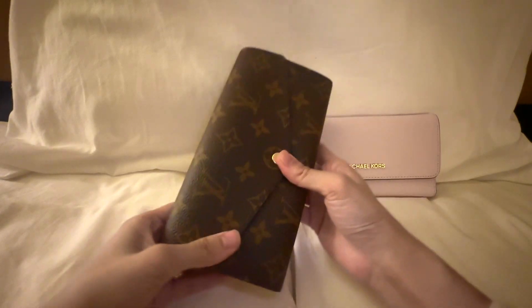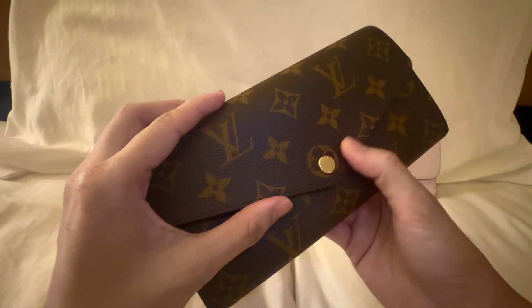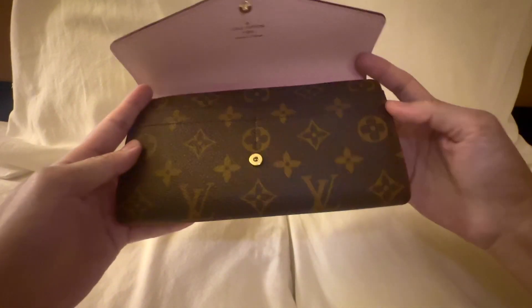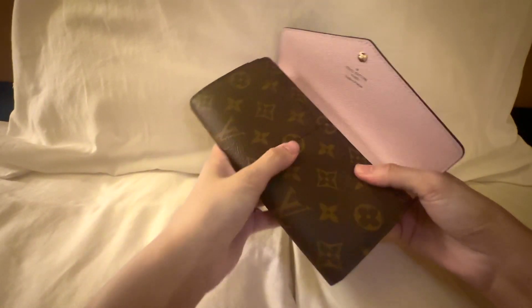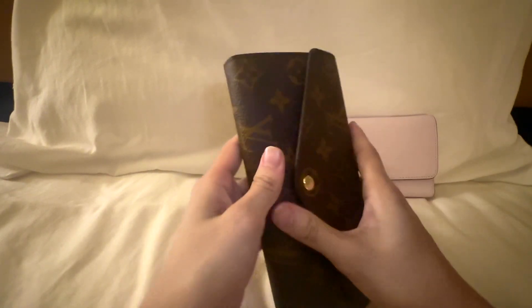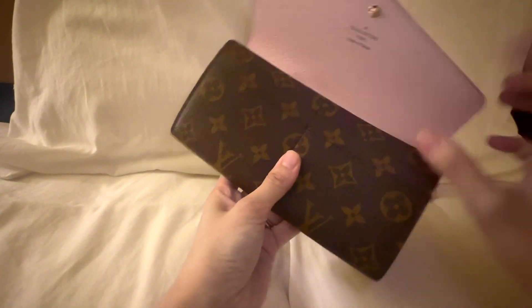Let me go through the Sara wallet real quick. I think a lot of people are probably familiar with this item — I have it in my other video as well. This is the Sara wallet, which is a full structured wallet and I think it has the most card slots in the Louis Vuitton collection. It has the rose ballerine interior, a flat button closure that can sometimes be difficult to close, and gold hardware with a zipper on the inside. It has four card slots on the outside.